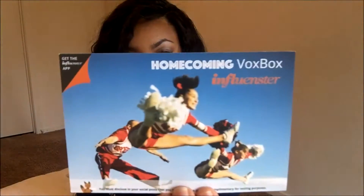Alright, so we have the homecoming box from influencer. Since I wanted to be surprised on camera and missed the recording, I've already seen what's in this box, so I'm just going to redo the unboxing. Here we go.